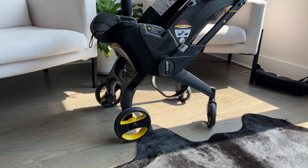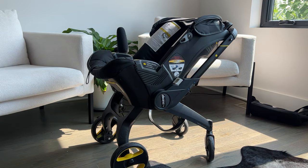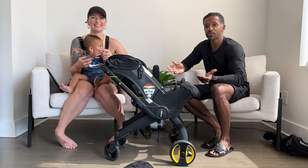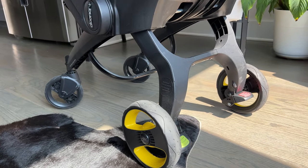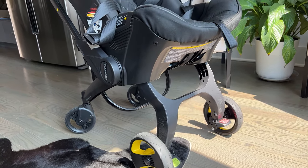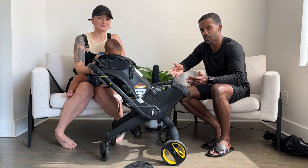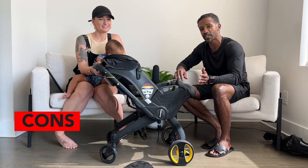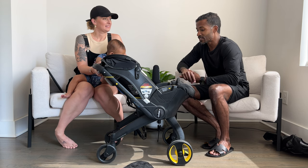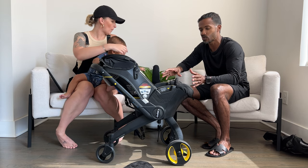We're going to start out with our pros and why we got this thing. Number one, we got it because in theory it just looks great — it's sleek, it's sexy. We saw a bunch of people in Miami and other places we traveled with these things and we were like, we should give it a go. And that's pretty much where the pros stopped. We definitely expected one thing and it turned out completely something different for us.